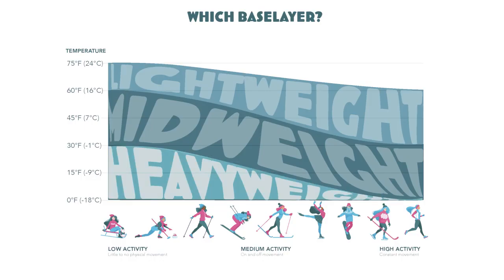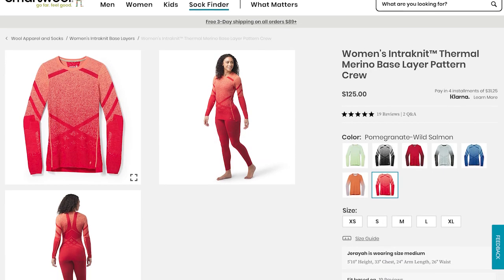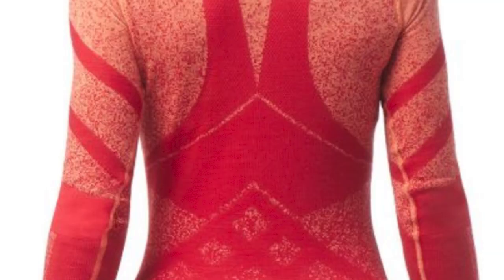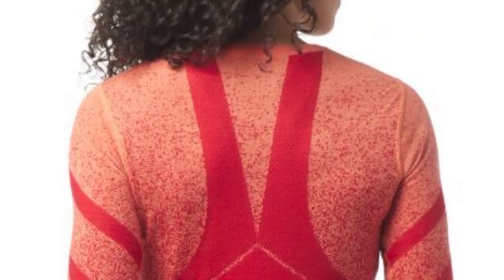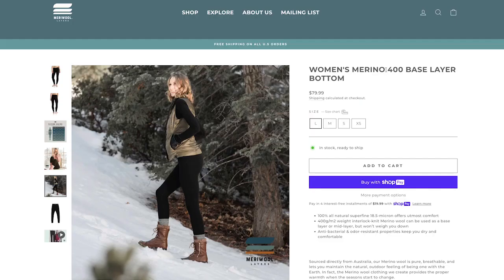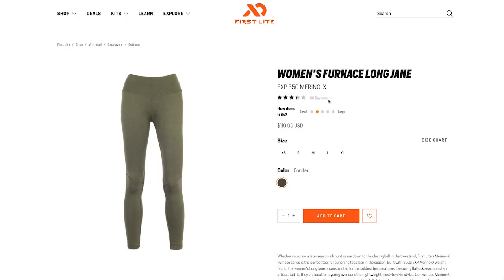The next layer up is heavyweight base layers, sometimes called expedition weight. These are for the deep cold and are usually 250 grams per square meter or more. The garments are often thick in some areas and thinner or more porous in others to prevent overheating by encouraging sweat wicking and evaporation. I've seen merino wool garments go up to 400 grams per square meter, but at that thickness it's meant for sub-zero temperatures and might actually be considered a mid layer worn over a lighter base layer.